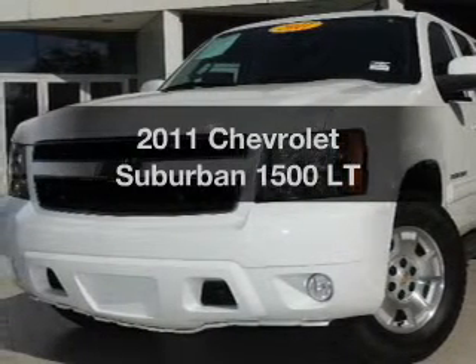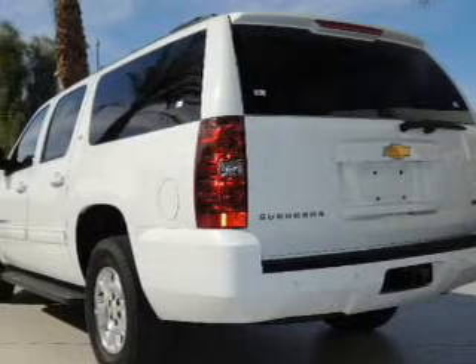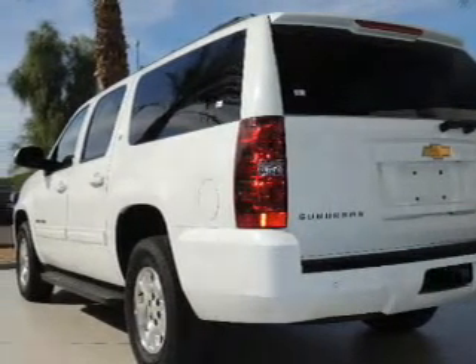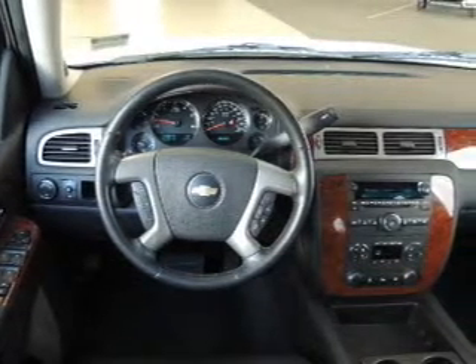Introducing the 2011 Chevrolet Suburban. Travel the roads in style and comfort in this great vehicle with a powerful eight cylinder engine. The powertrain includes rear wheel drive connected to a smooth shifting six speed automatic transmission.